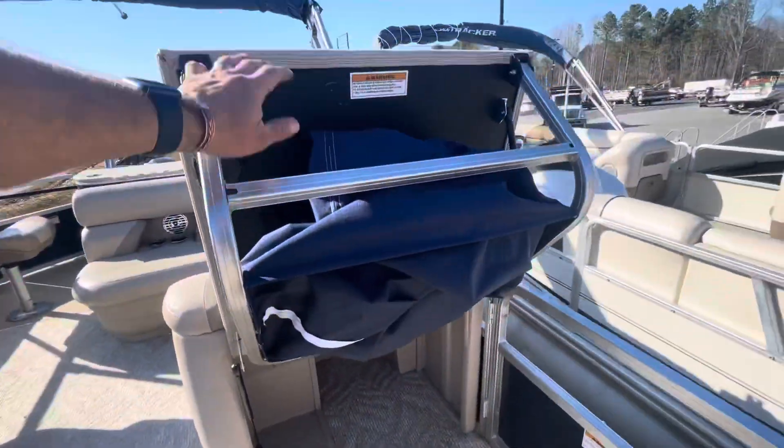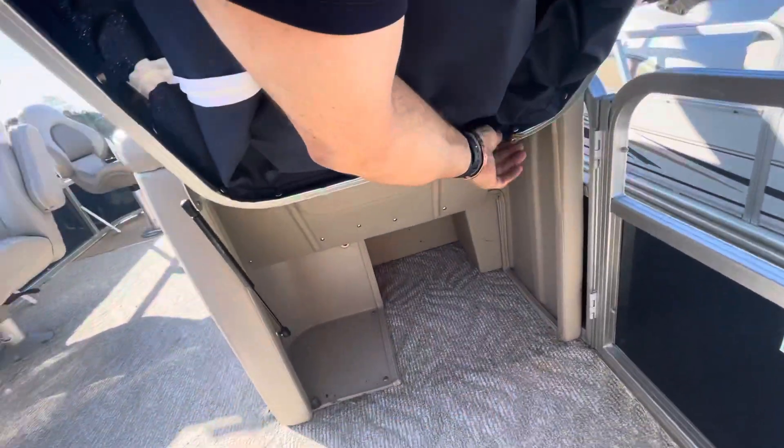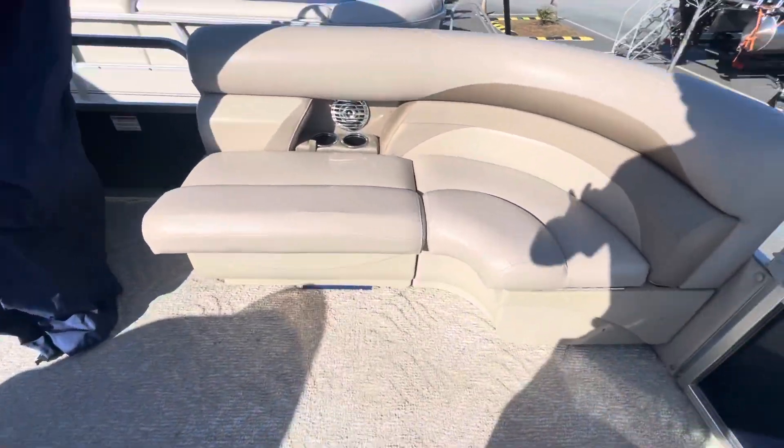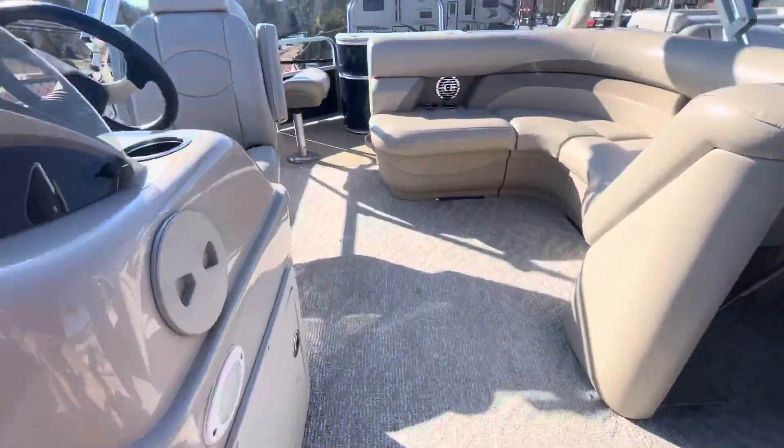It has a pop-up changing room with a little privacy curtain. This boat here on the interior is dang near perfect.